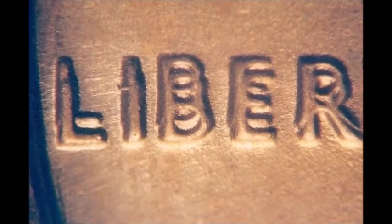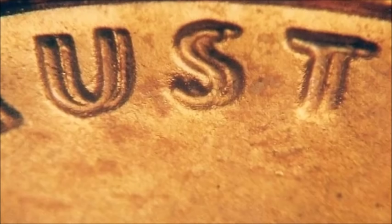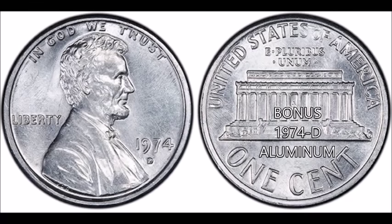There are currently around 32 known examples of the 1969-S Double Die, and every single one of them came from coin searching — people checking their pockets, checking rolls, cherry-picking coin shops. It does pay to coin search.